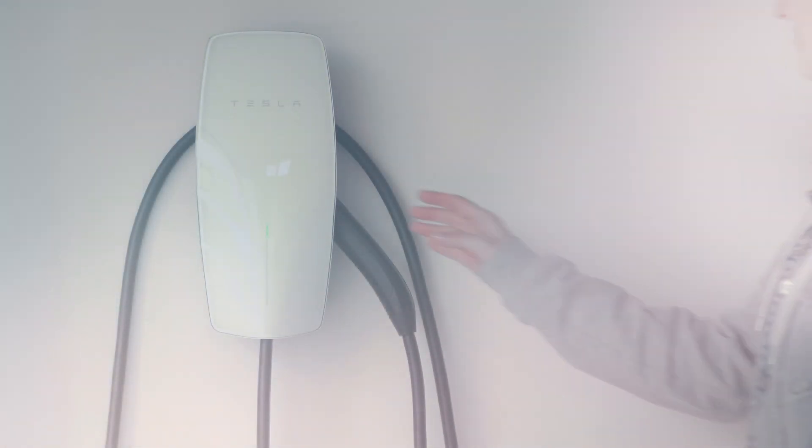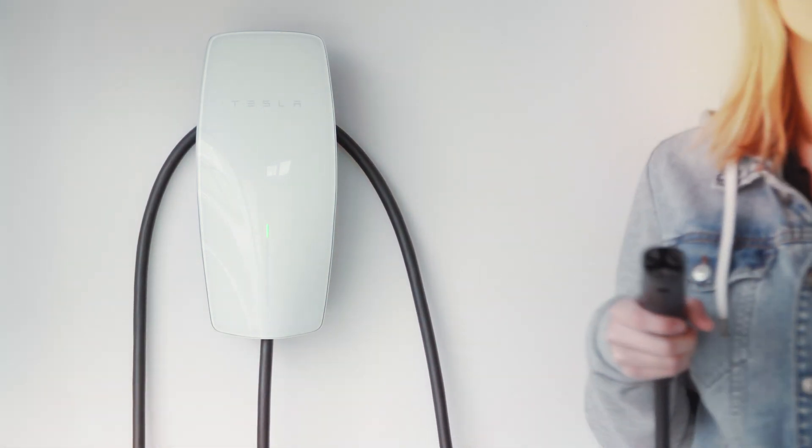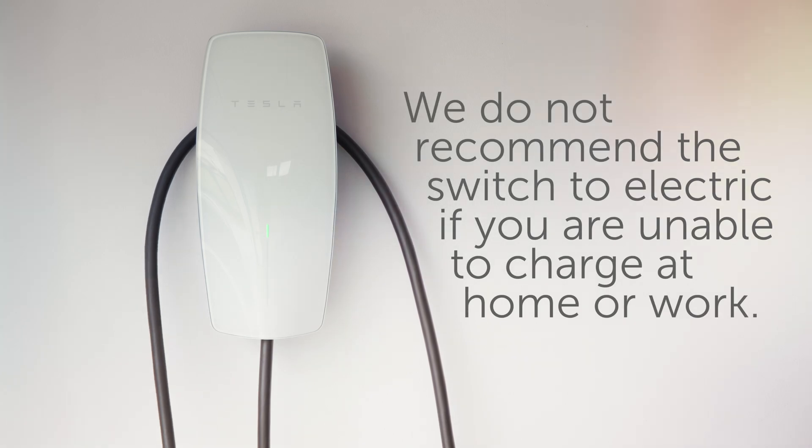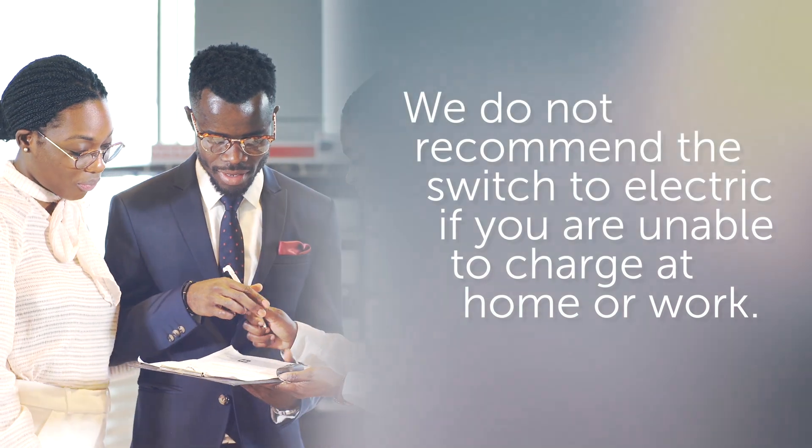With all of that out of the way, let's talk about the cost of charging. First and foremost, charging at home is generally the smartest and least expensive option. In fact, we don't recommend you buy a new electric car unless you are able to do this consistently.